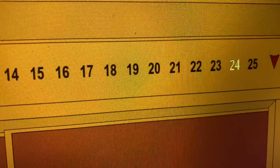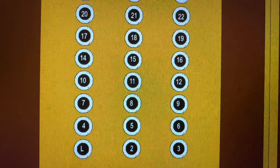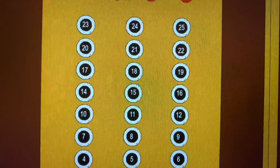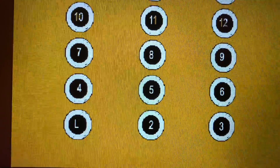Here we are at 25. Look at these buttons, this is awesome. Now let's go back down to the lobby and end it there.